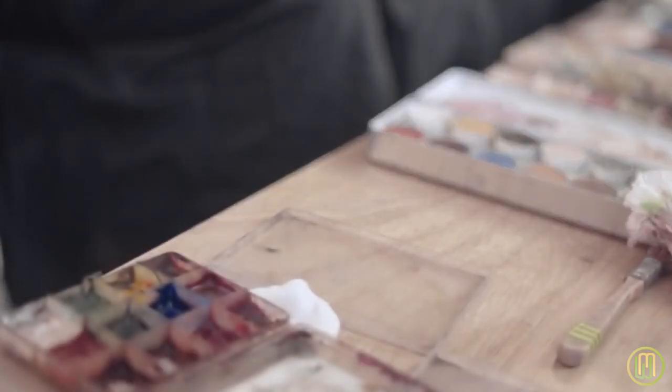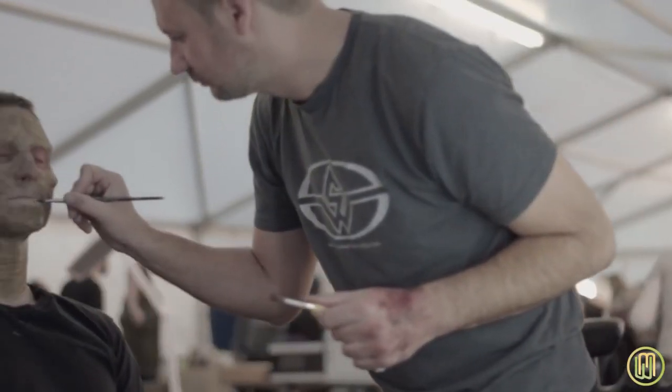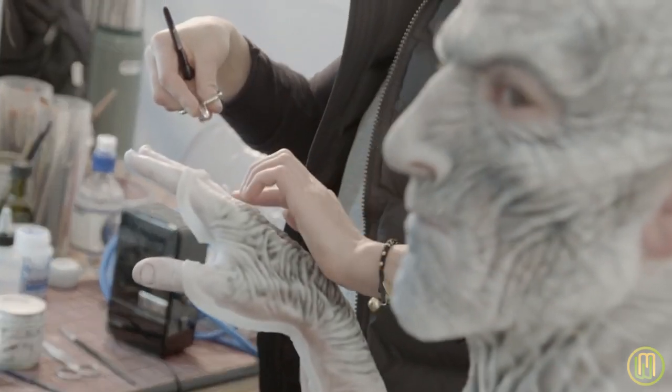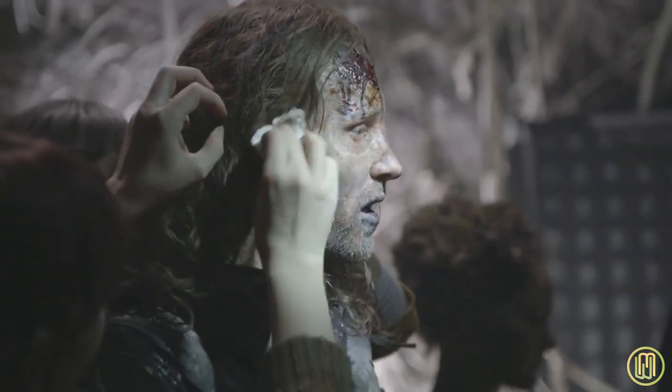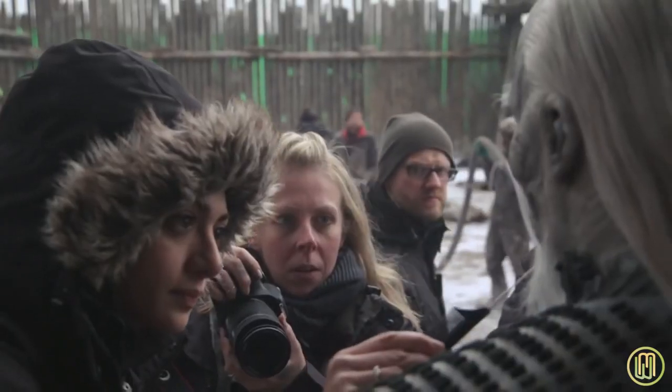Our daily process in the prosthetics department would usually have two, three a.m. calls — get our artists in the chair. The process of gluing them into their prosthetics is usually about two to three hours, and the guys would then travel to hair. From the moment we start with these guys to the moment they step onto set, it could be five or six hours. And then we would have a filming day of say about eight, nine, ten hours, following the artists around all day, prodding them and maintaining the makeup.